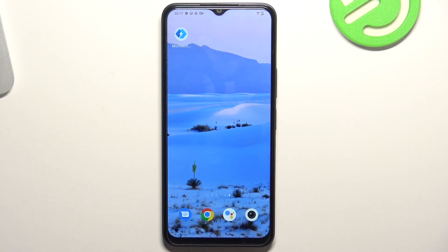Hi, welcome to Hard Reset Info Channel viewers. In front of me is the Vivo Y22S device, and now I'm going to show you how to make this device faster.